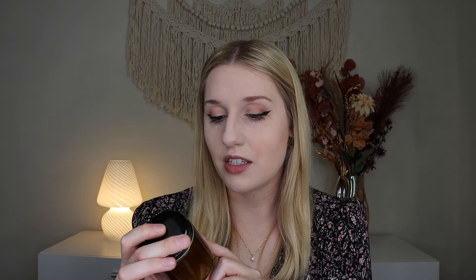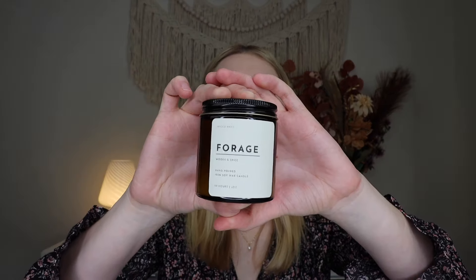That smells really, really nice — that's a cozy fall scent. So nice little candle. This is a four ounce candle and says it has 20 hours of burn time.